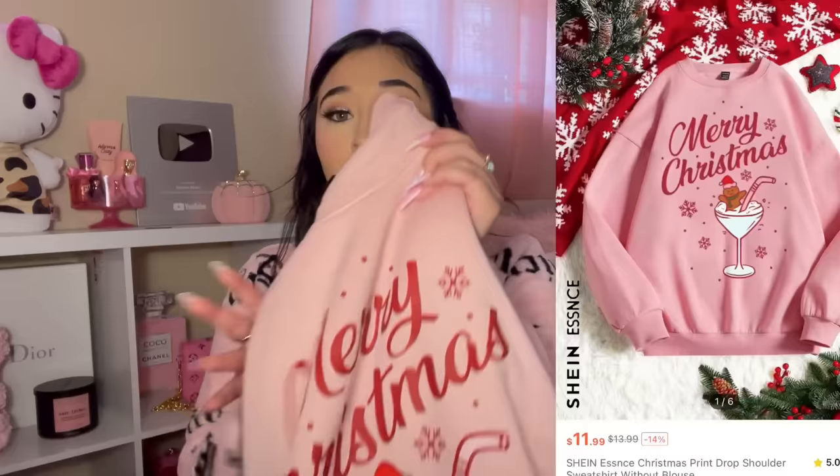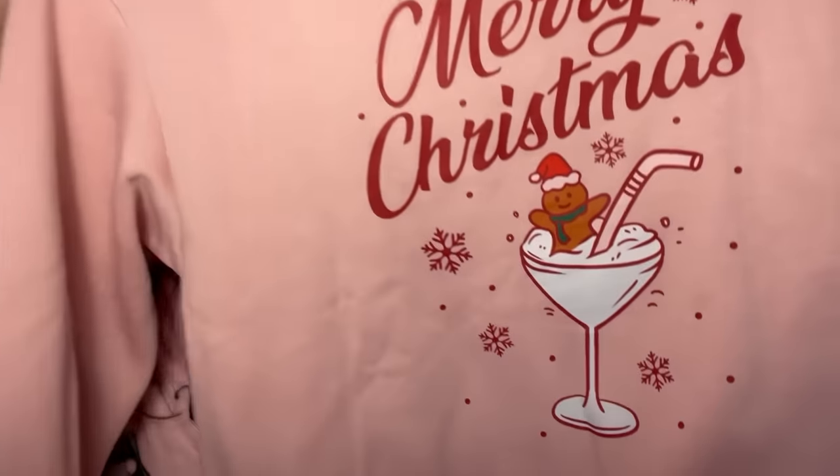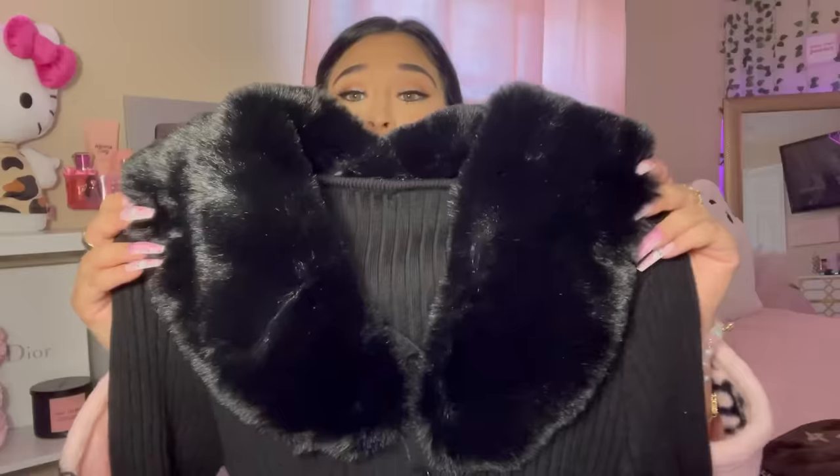Now we're getting into the main part of the video — the Shein haul. I go crazy checking every category because you never know what cute stuff they have. I'm starting with the clothing — I picked up three pieces. First is this Christmas sweater. If y'all didn't see my last video, I am a very crazy Christmas girl — I live for Christmas. When I saw this sweatshirt, I definitely had to get it. Look at the little gingerbread man in the little drink!